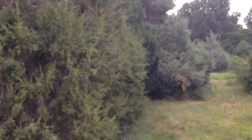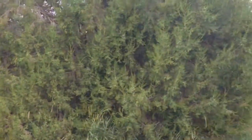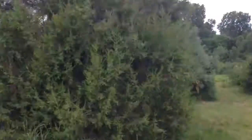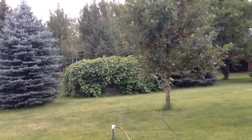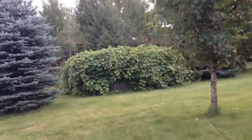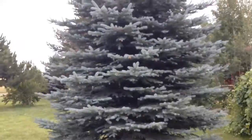Now we're walking along towards the house. The propane tank is apparently under all these vines, so it's nicely hidden back here. Beautiful trees — that's spruce. That's nice.